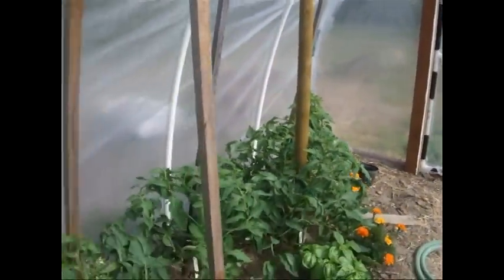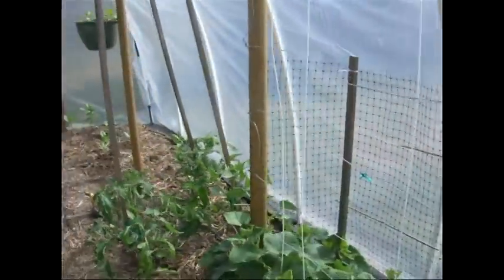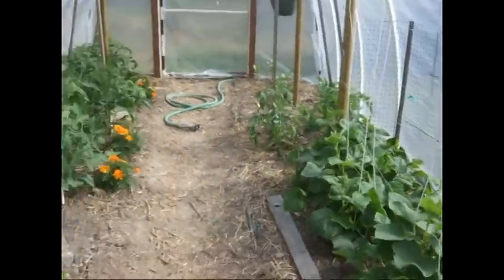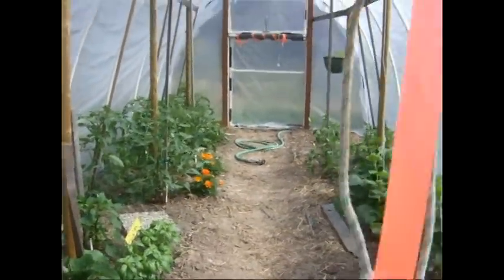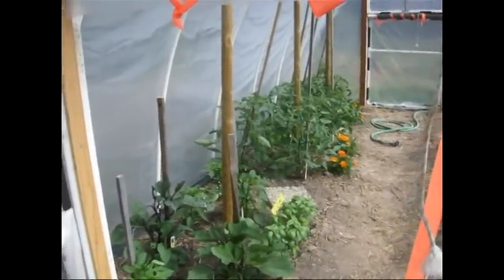But overall, you can see that we have very good results. And this is in spite of the fact that it's been overcast and cloudy for almost all of the last two weeks, with the exception of perhaps one day where it was sunny all day. And today looks like a day that's going to be sunny too.